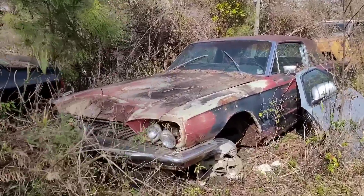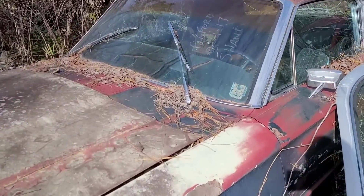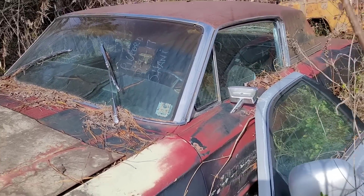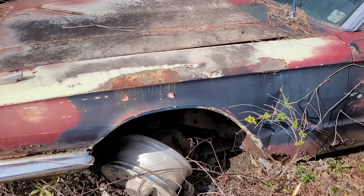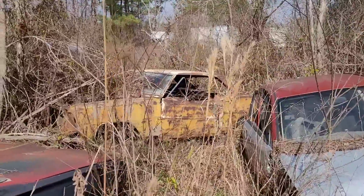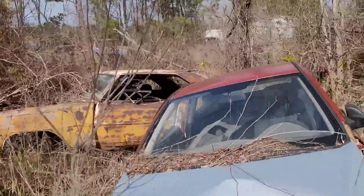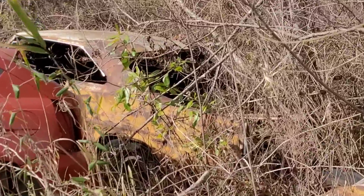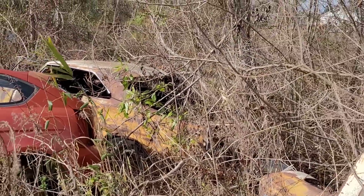Here we got something interesting — an old T-Bird. Can't read the information there. It's got disc brakes. A 66? 65? I don't know. And then what's that — a Chevelle, like a 65? Actually, that's a Nova. Box Nova. I don't know much about those cars, so I couldn't give you years or anything like that.